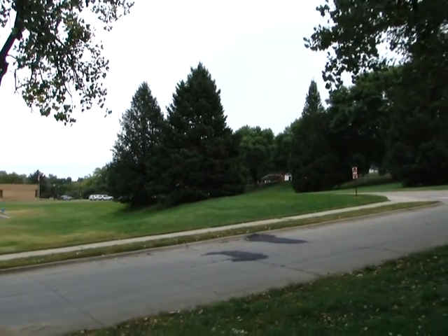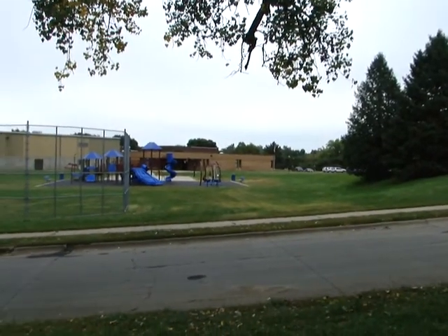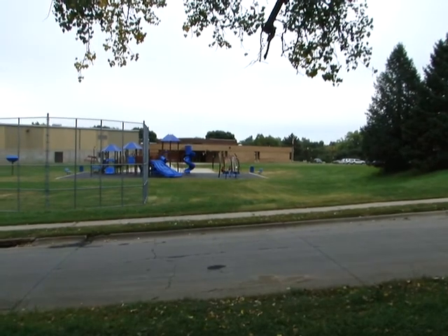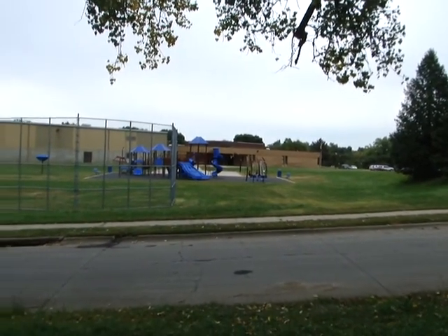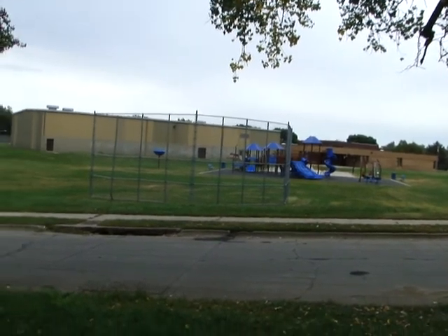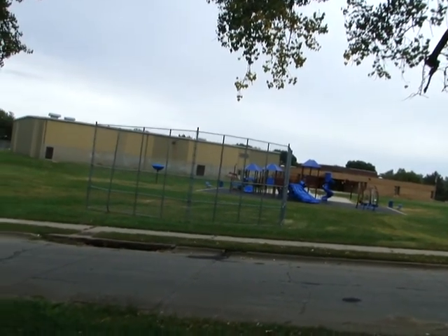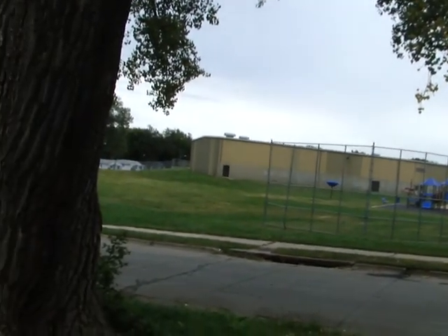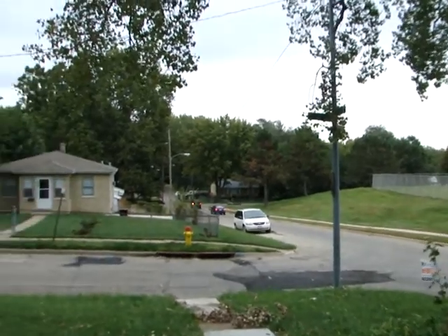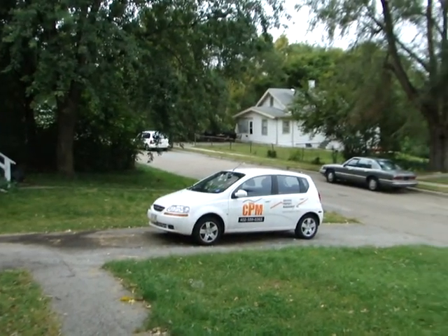Welcome to another video tour sponsored by Certified Property Management. Today we're viewing a three-bedroom, one-bath home in North Omaha, conveniently located directly across the street from a grade school. We're at 3801 Binney Street — a nice house on a corner lot.